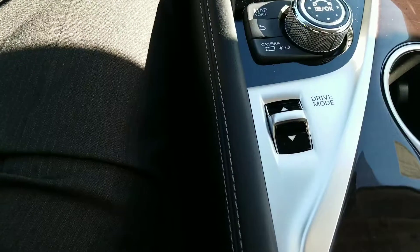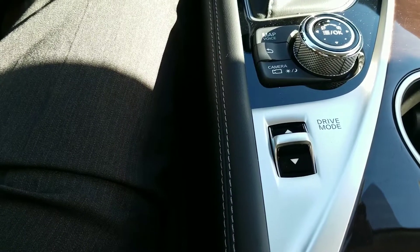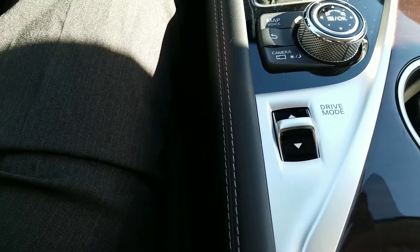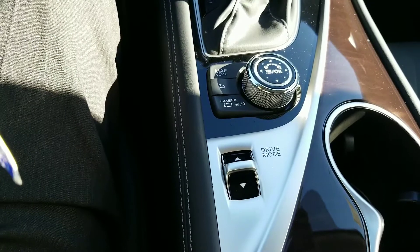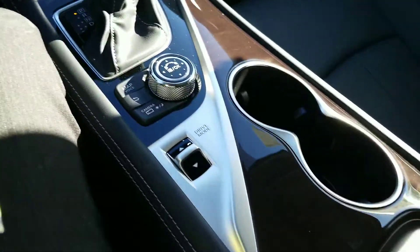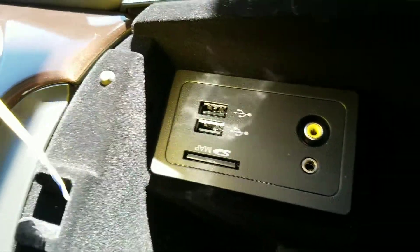You do have a drive mode selector: normal, which most people use; snow mode, though you probably won't need that very much; eco mode, which gives you better fuel economy; and sport mode, which gives you a more responsive accelerator. Underneath your armrest you're going to have power outlets, USB ports, and AV jacks as well.